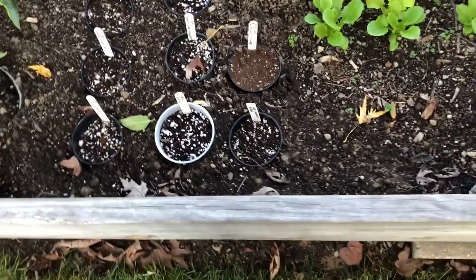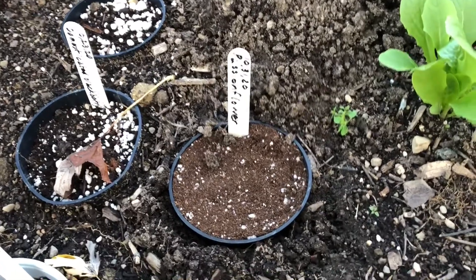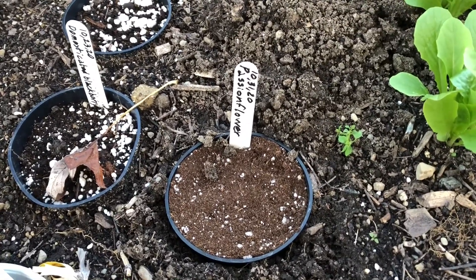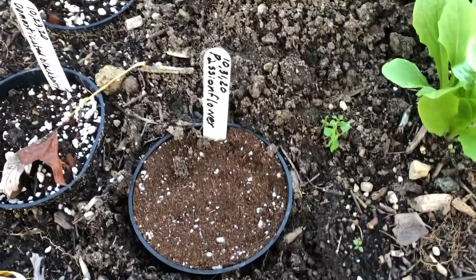Earlier today I potted some passionflower seeds right here. I soaked them for about 24 hours, or about overnight, and I rubbed off part of the seed coat before soaking them. Now they're going to sit here over winter until they sprout.